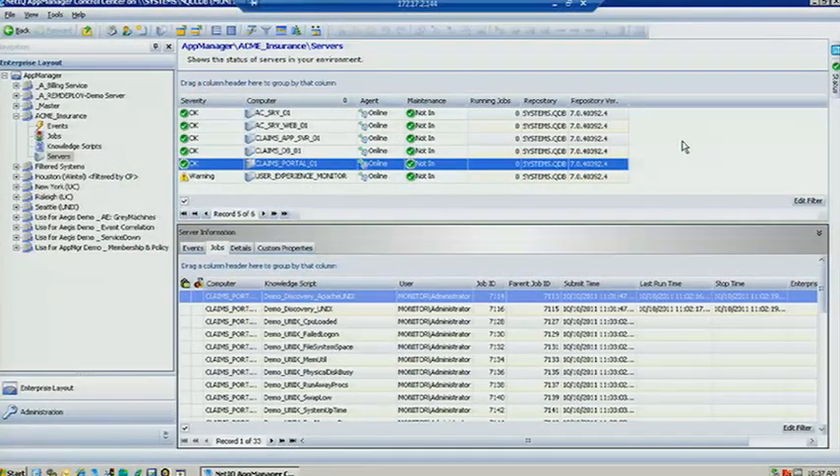Like many enterprises, we're using AppManager to monitor the health, performance, and availability of our systems. We're using our response time modules to monitor the end-user experience, and because our field people are using VoIP for their communications, we're also monitoring that service.